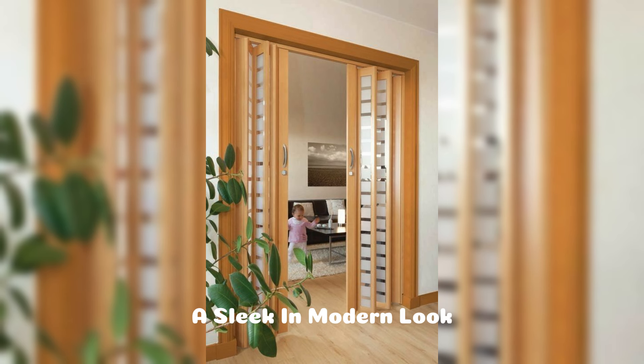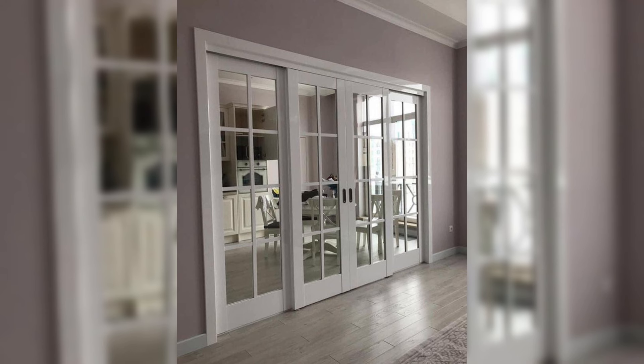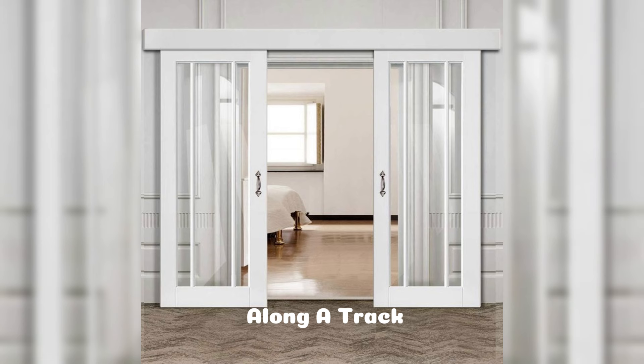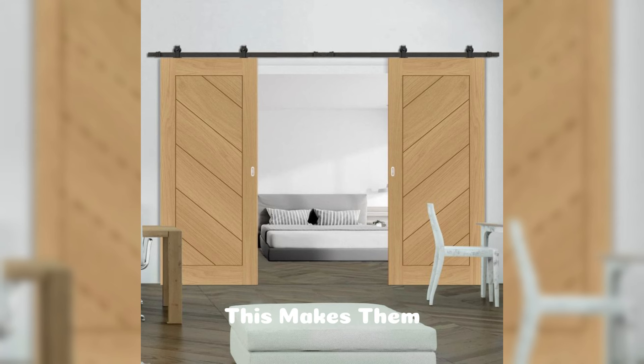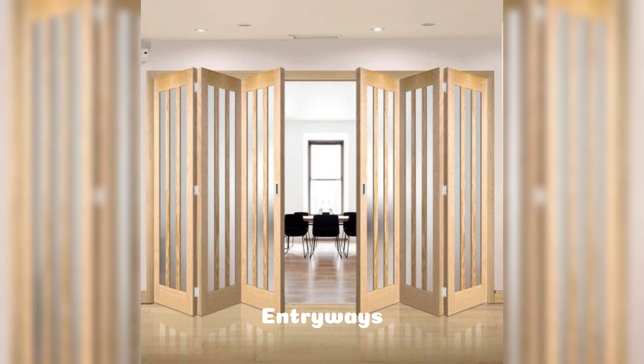Sliding doors offer a sleek and modern look, making them a favorite for contemporary home designs. Unlike hinged doors, sliding doors move horizontally along a track, requiring minimal floor space. This makes them ideal for areas where a swinging door might be impractical, such as bedrooms, balconies, or small entryways.